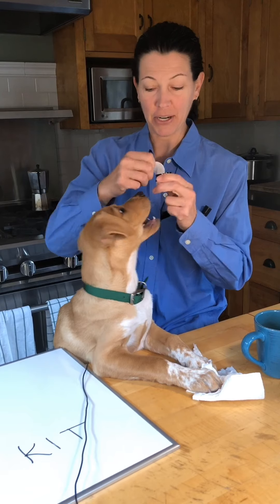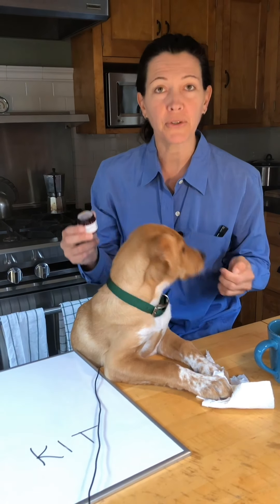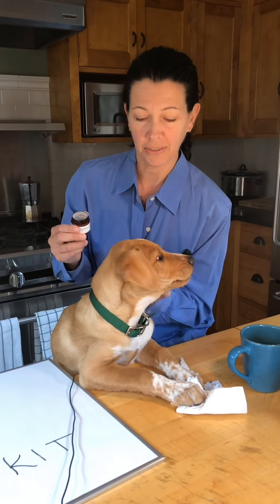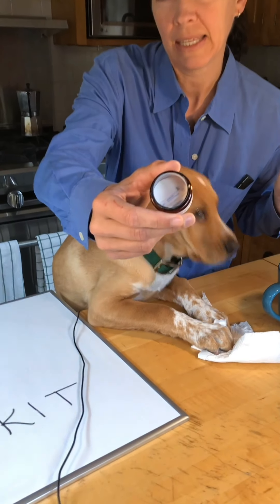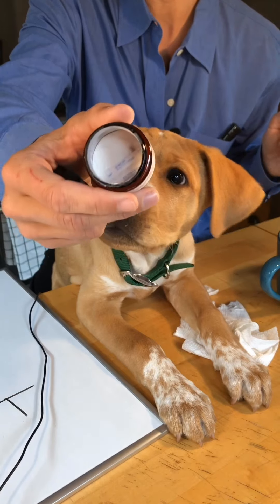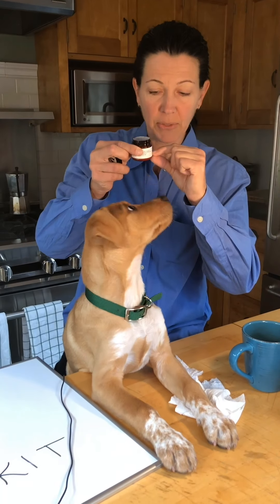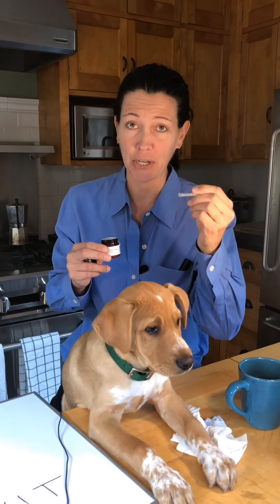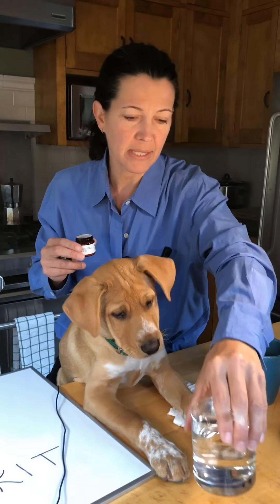When you open it, you'll notice we believe in safety first, so there are a lot of security measures to keep this powder very protected. Four simple ingredients, human grade — only the best for our loved ones. And as you look inside, there's no filler, no preservative — it's just the four prebiotic ingredients. You might look and think, wow, that's so small, but little things come in wonderful packages and a little bit goes a very long way.